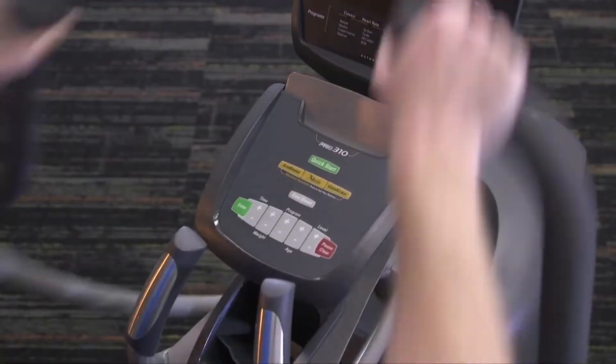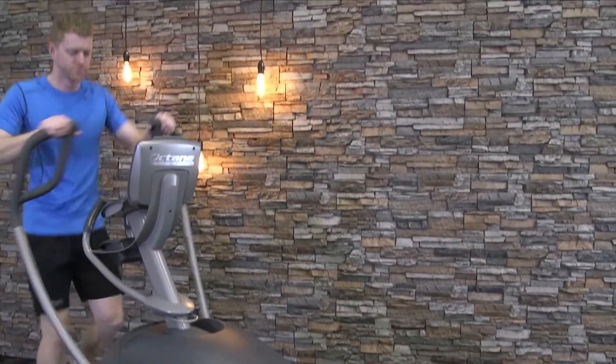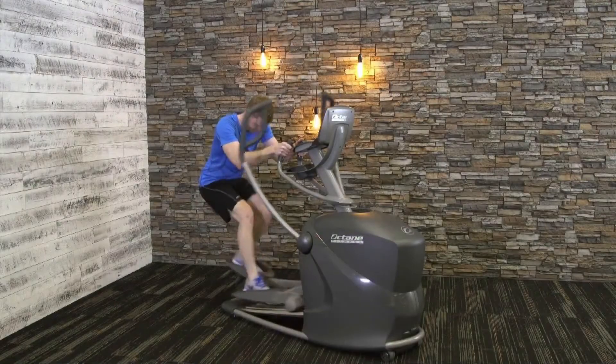To add further intensity, users can engage the Octane exclusive workout boosters to add small intervals of increased intensity during nearly any program choice. Follow on-screen prompts from the onboard personal trainer, called X-Mode, or focus on upper or lower body intensity with Arm Blaster or Glute Kicker.